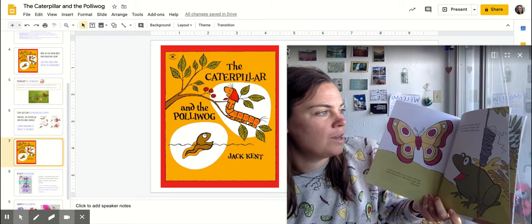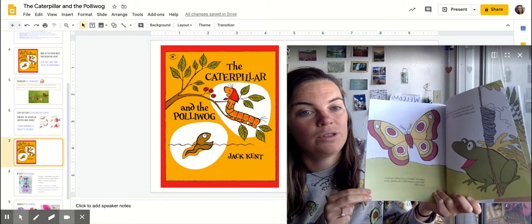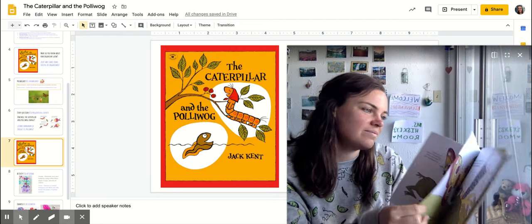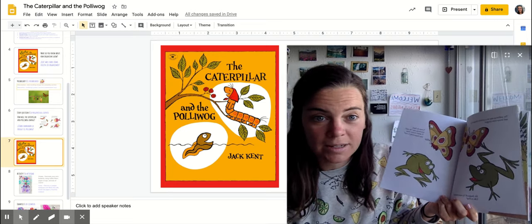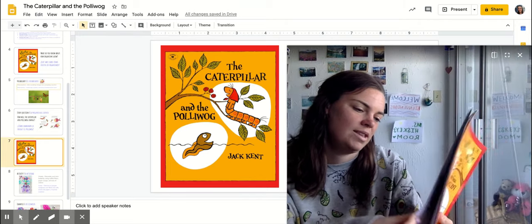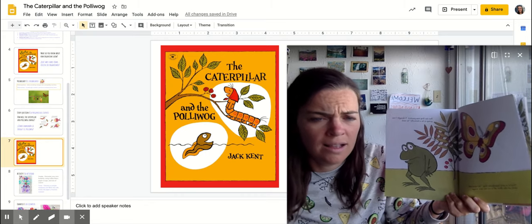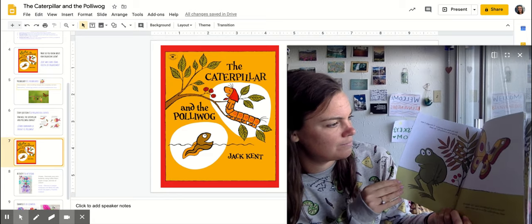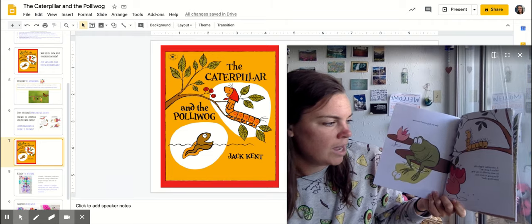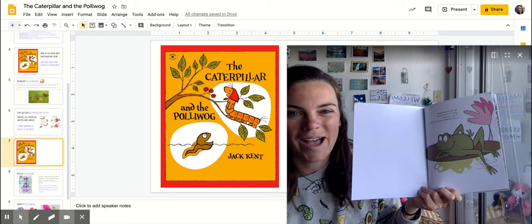At last there was activity in the cocoon. The end of it opened, and very slowly the caterpillar climbed out — only she wasn't a caterpillar anymore. She was a butterfly — a beautiful yellow butterfly! What did the pollywog turn into? That's right — a frog! The pollywog was so excited he hopped up and down with delight. 'I was so busy watching you, I didn't notice what was happening to me!' 'You're a very handsome frog,' the butterfly said, and she flew off to try her new wings.